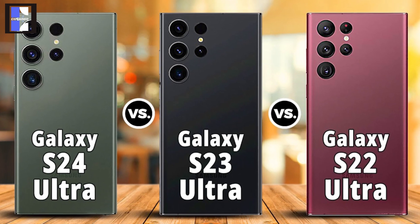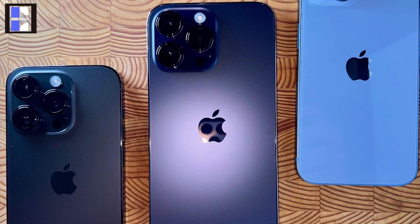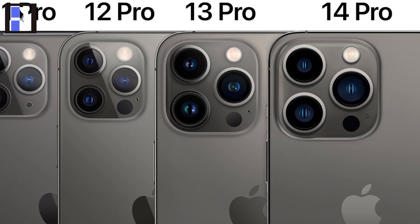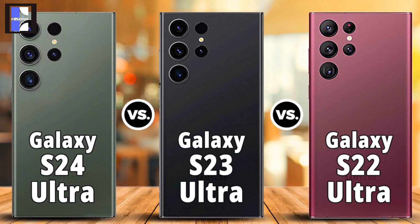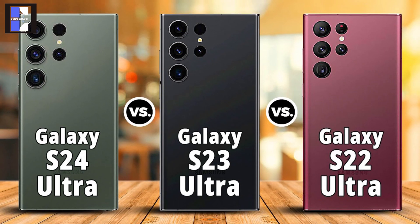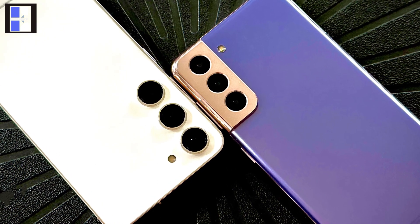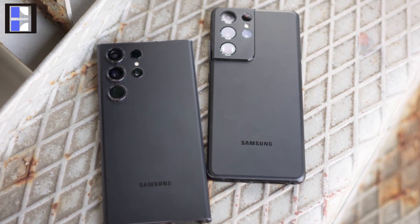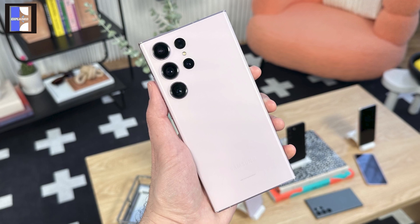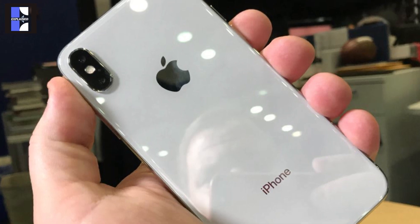One thing people talk about is that the same camera designs over smartphones makes things boring — just like the iPhone. From iPhone 11 to 15, we are seeing the same design with minor changes, and now the same is true with the Samsung S series having the same camera design from the S22 to the upcoming S24. But in reality, this is of great importance. If a smartphone series gets a completely new camera or overall design every year, then the previous models of that series will lose their value — maybe not much in price, but yes in people's choice. People will try to buy the latest product and ignore the previous models, calling it an old design phone.